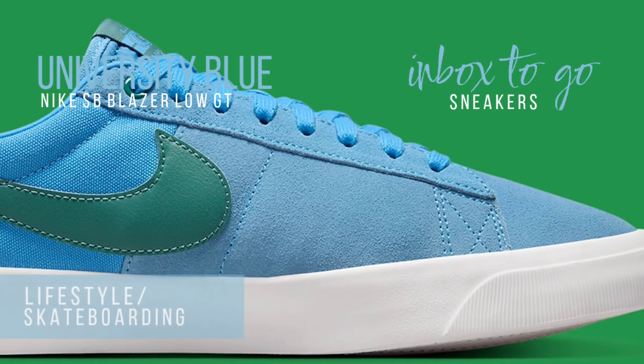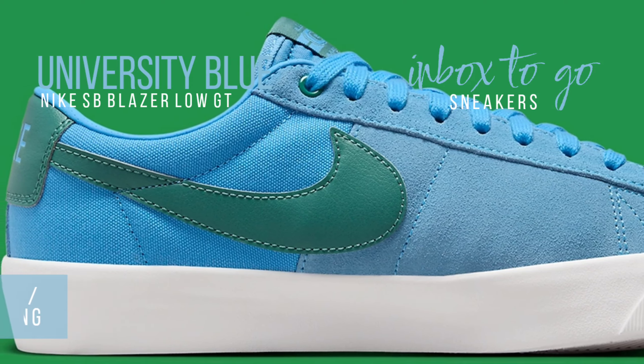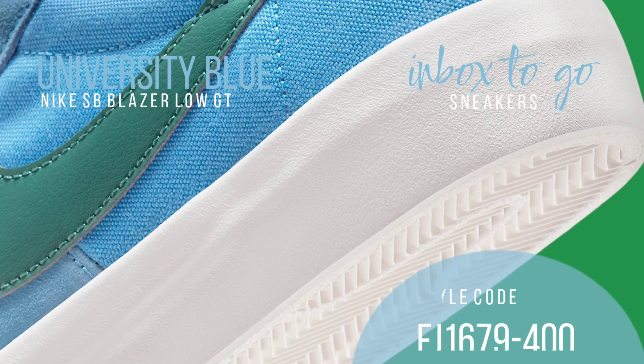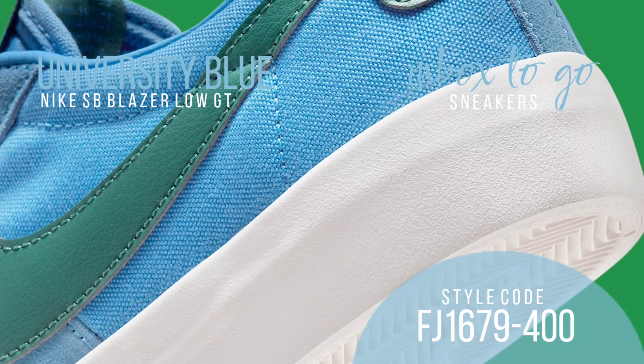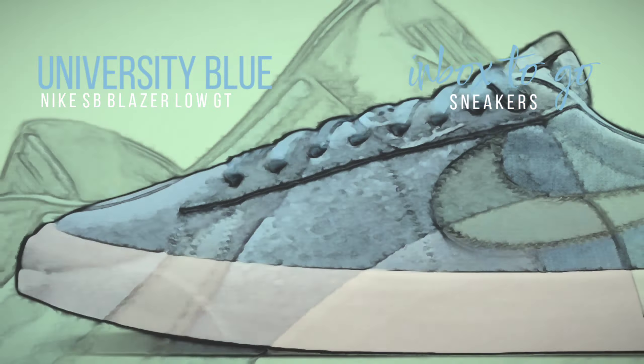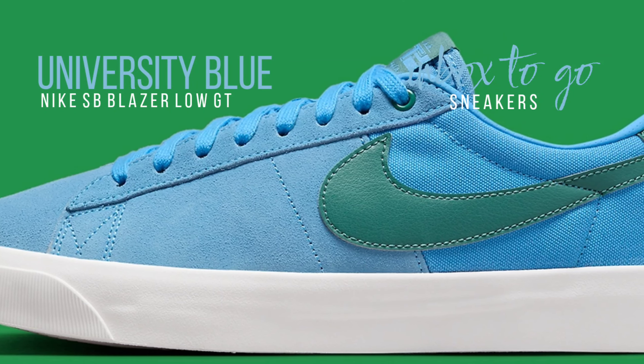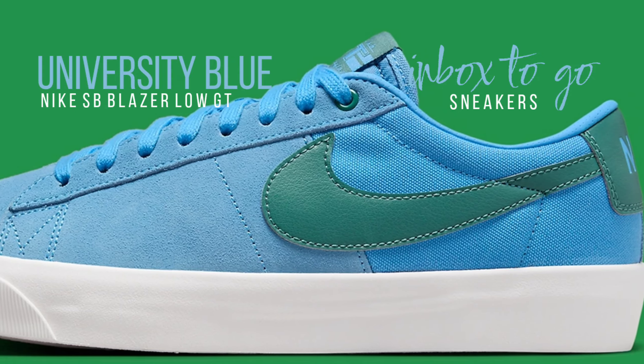New models like the Vertebrae offer even more variety, in addition to the kids-only Day One. Nevertheless, classics like the Janoski, Dunk, and Blazer continue to have a commanding position in the Nike SB portfolio — a fact that Nike SB gladly acknowledges with an endless stream of fresh colorways. New for spring, the Nike SB Blazer Low GT is now available.